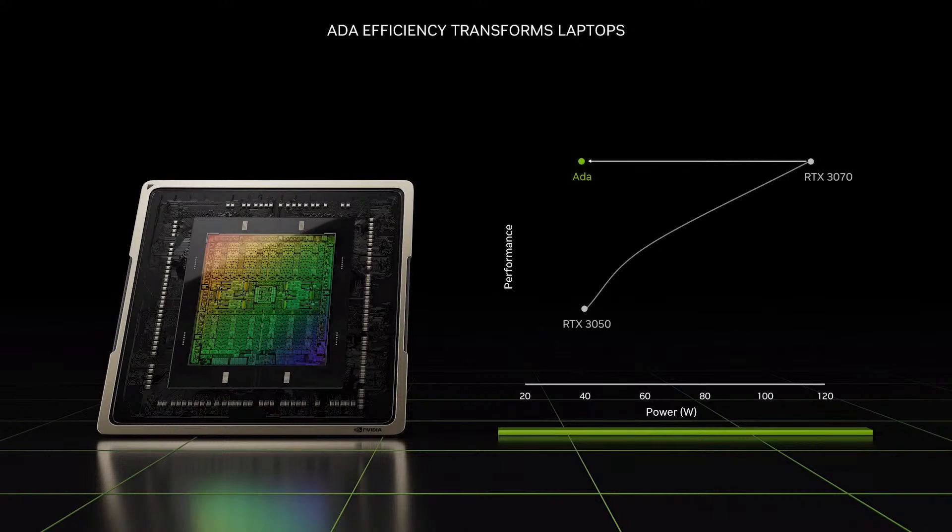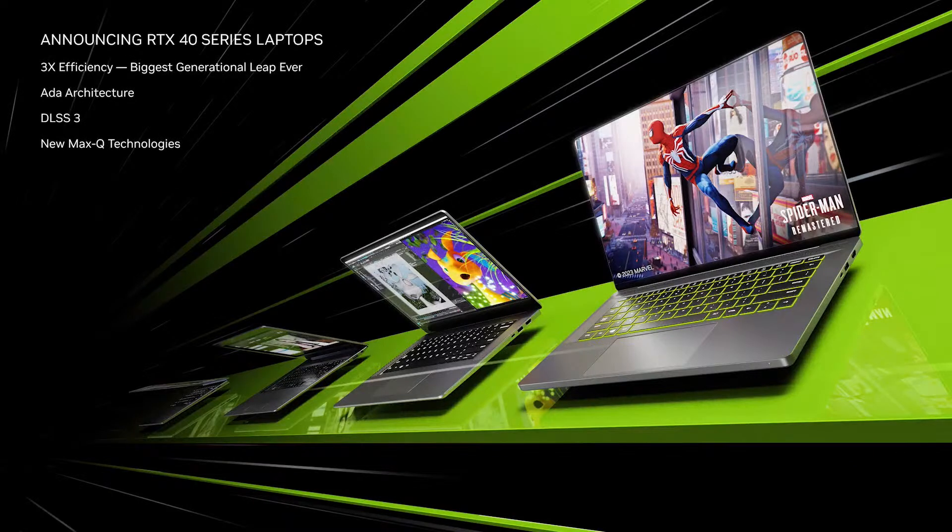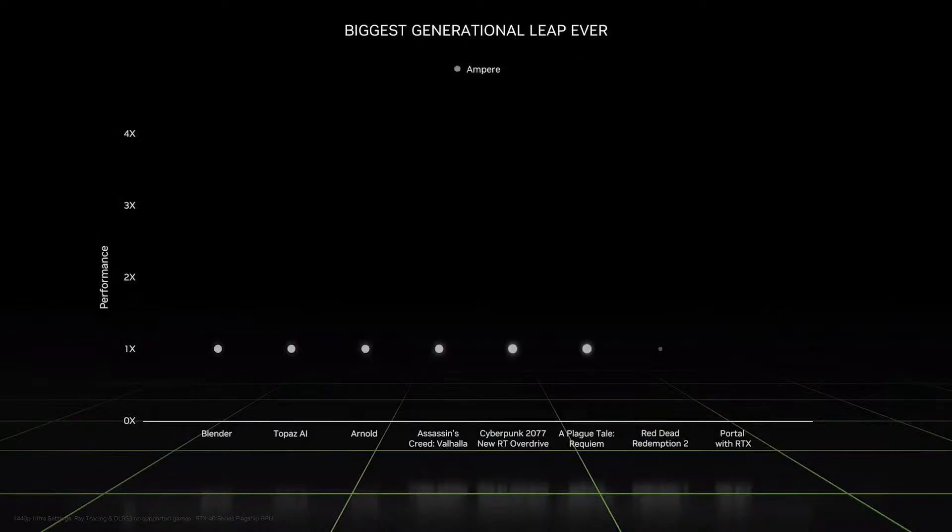ADA beats our current flagship GPUs with one third the power. Today we are announcing the GeForce RTX 40 series laptops. They are three times more power efficient and bring the ADA architecture, DLSS3, and new Max-Q technologies to the next generation of laptops. Across gaming and creating, RTX 40 series laptops deliver up to four times the performance in the most demanding apps, blowing away the previous generation in creative apps like Blender and Arnold and top AAA games like Cyberpunk 2077.